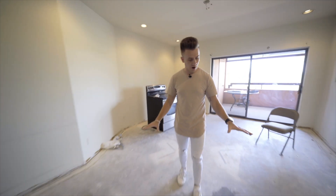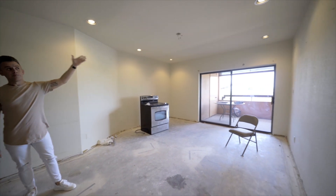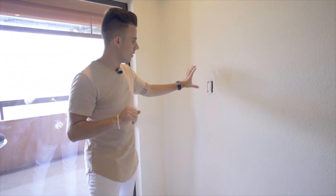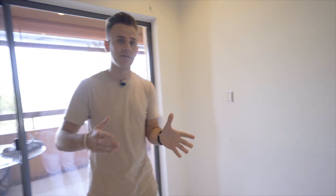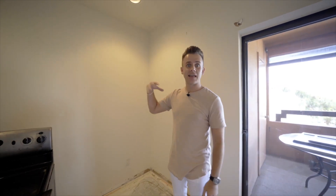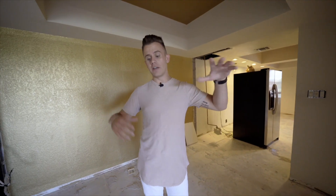Here we are in the living room. As you can see, we tore out all of the carpet, removed all of the baseboards throughout, and all of the padding underneath the carpet was completely removed during the demolition phase. Another thing we've already started to do is take off all the light switch covers. We're also going to change all of the actual light switches, and the electrician will be back today to do all of that.